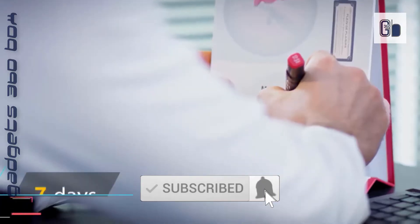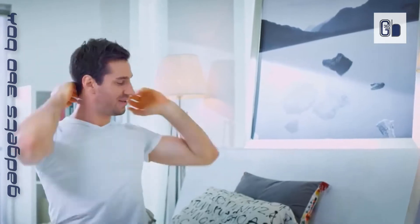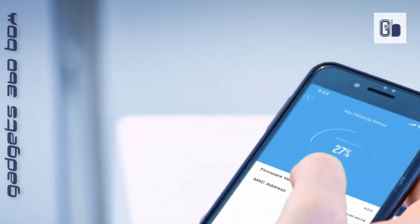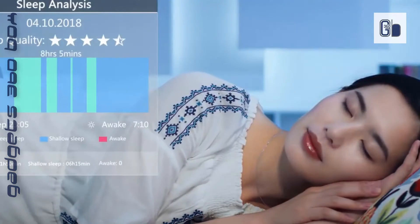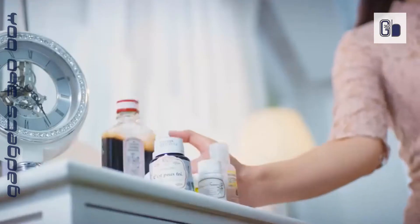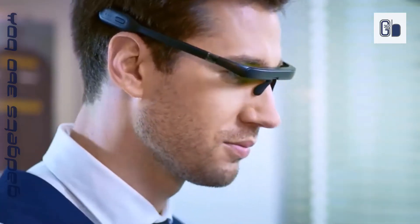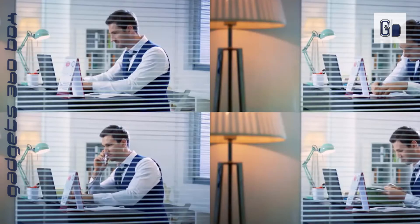Pegasi light therapy glasses have finished FDA registration. When you experience difficulties waking up, daytime sleepiness, problems falling asleep, and low sleep quality, Pegasi's sleep sessions can help you improve your sleep quality and readjust your biological alarm clock so your body is fully charged at the start of a new day.